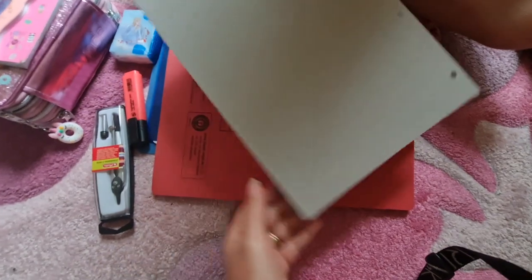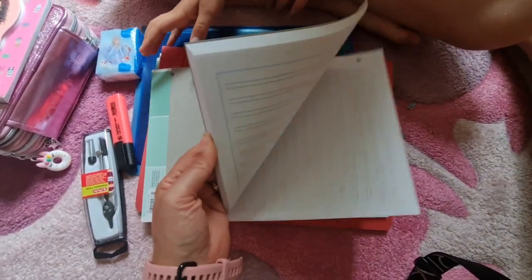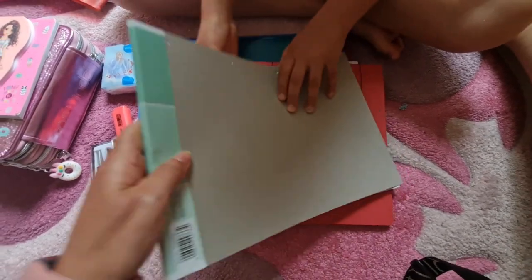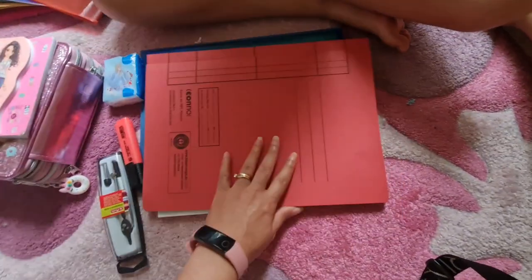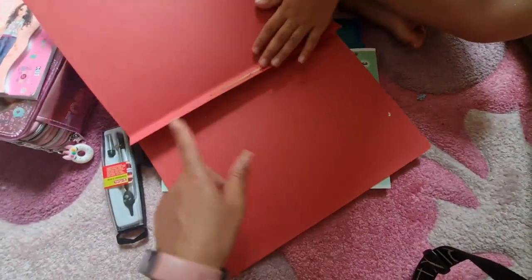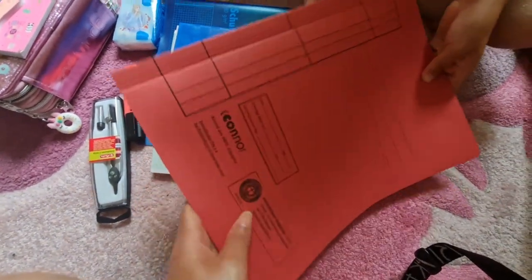Esto es un block. También lo exigen, también para escribir. Y esto es lo mismo que vieron ahorita, en varios colores: rojo, verde y amarillo. Lo exigen en diferentes colores.